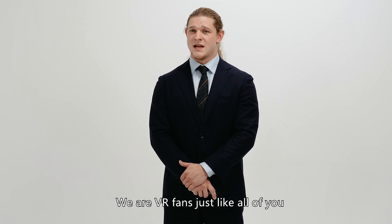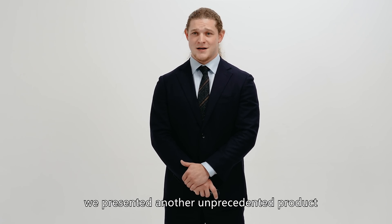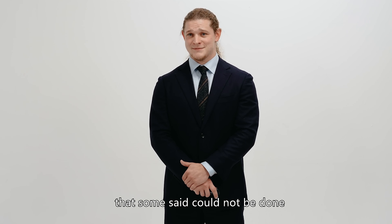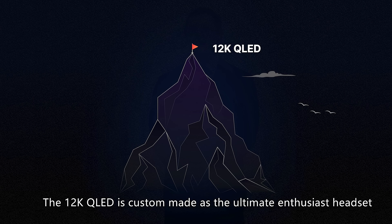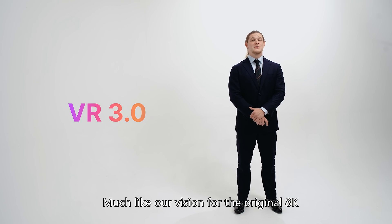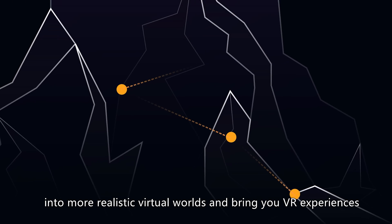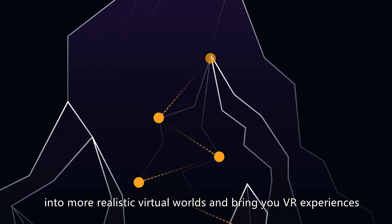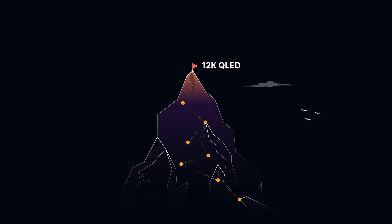We are VR fans just like all of you. So in October of 2021, we presented yet another unprecedented product that some said could not be done: the Pimax Reality 12K QLED. The 12K QLED is custom made as the ultimate enthusiast headset. Much like our vision for the original 8K, we want the 12K to take us many steps further into more realistic virtual worlds and bring you VR experiences that push the limits like never before.